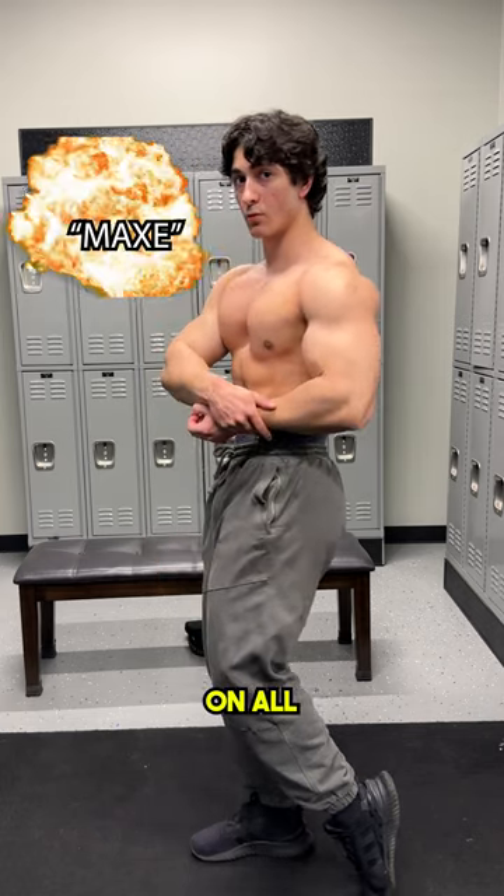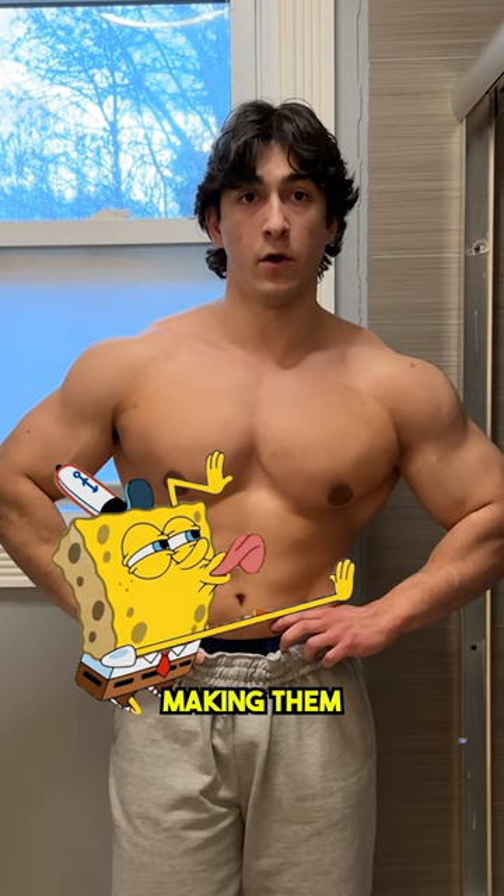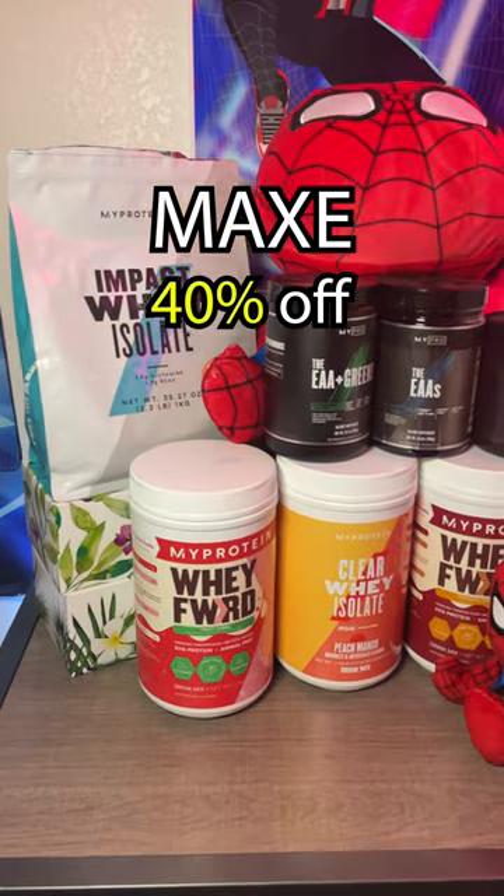And finally, lucky number seven: use code MAXE on all my protein supplements. That claim about scientifically inflating your coconuts is not true, but you will get 40% off protein.